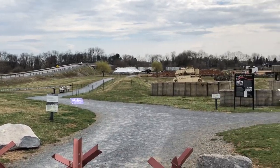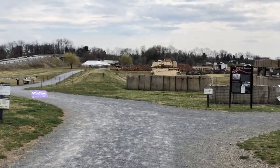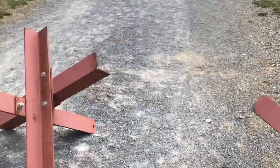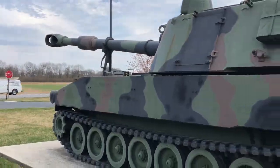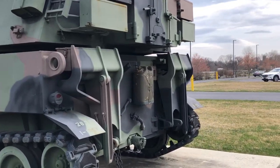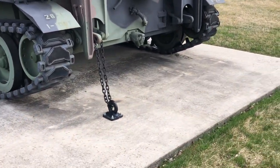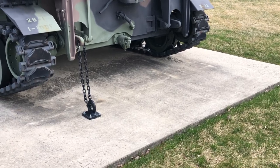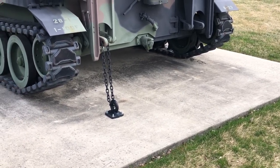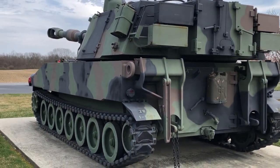You can see this M109 Paladin here, which is a field artillery piece. And of course, even here they have to bolt this thing down — like, who is going to steal a field artillery piece? You'd think it's a park bench or something, but they've got it bolted down.